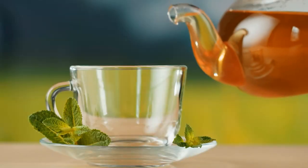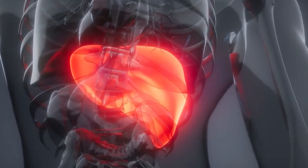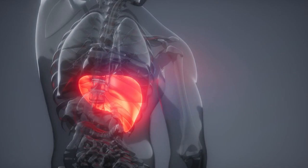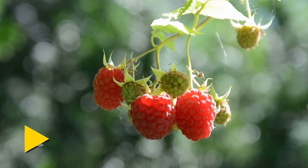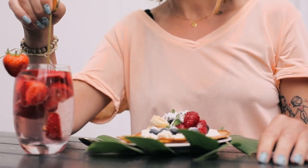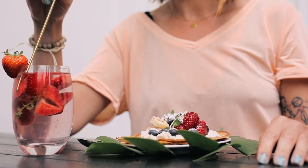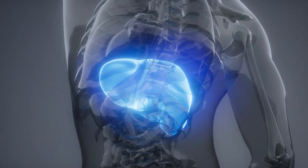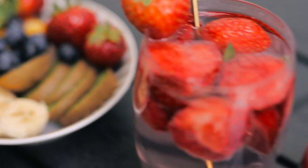By incorporating these teas into your daily routine, especially in the morning, you're not just hydrating your body — you're invigorating your liver and setting the stage for a day filled with vitality. Number seven: berries. Beyond their irresistible taste, berries are packed with antioxidants and fiber, making them invaluable allies in your quest for liver health.